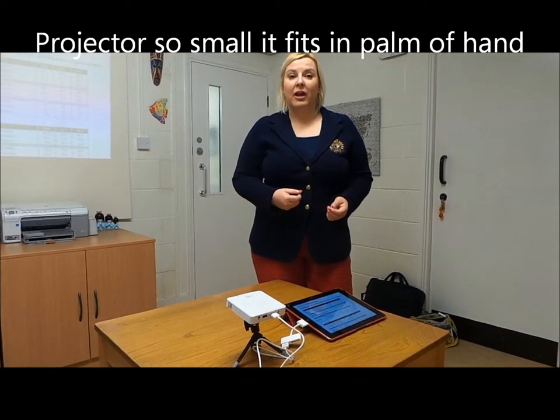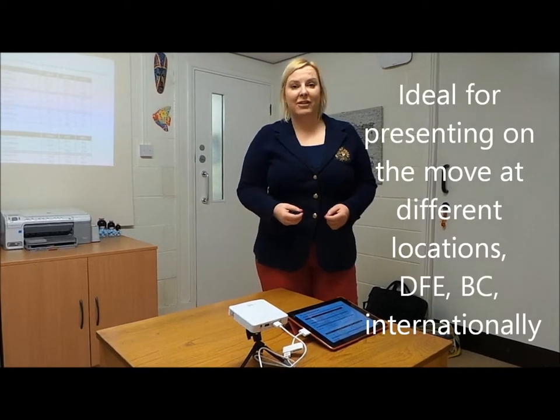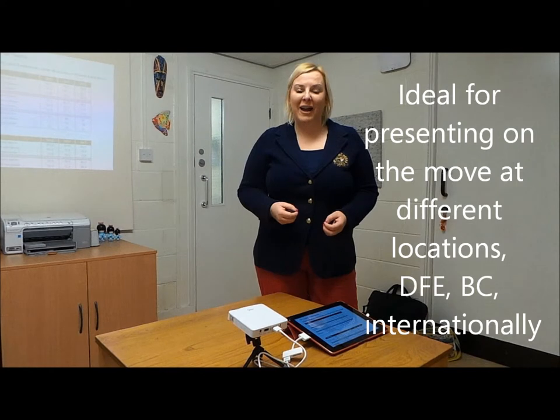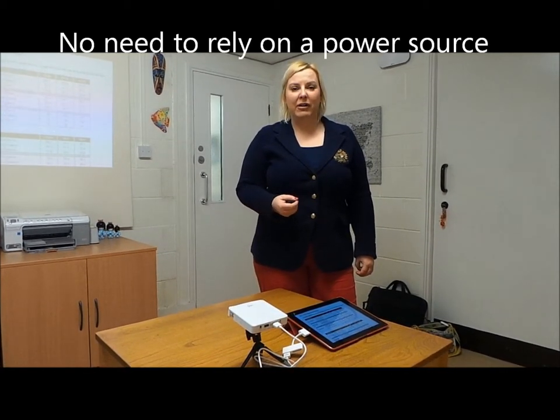I've presented at the British Council, I present at the DFE, and I've presented internationally, and this is my tool of choice. It fits into my hand luggage, indeed into my handbag, and I can present anywhere on the go. I don't have to rely on a power source, an international power source, or being near a plug.